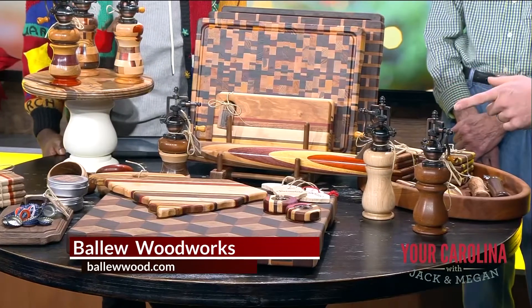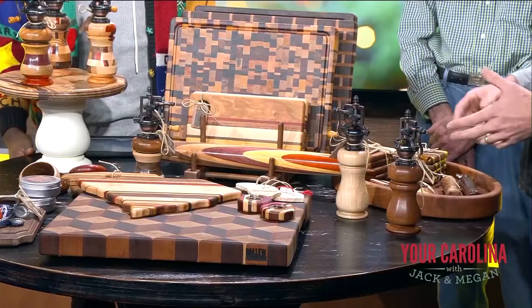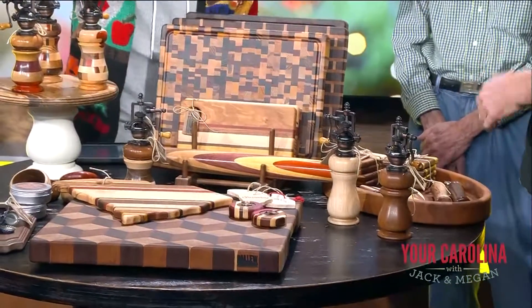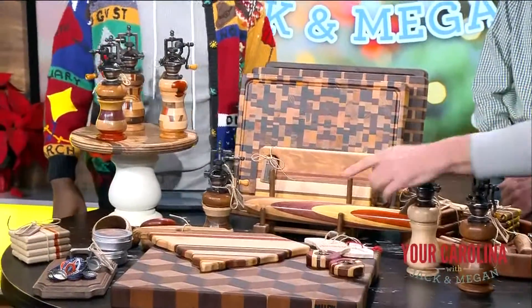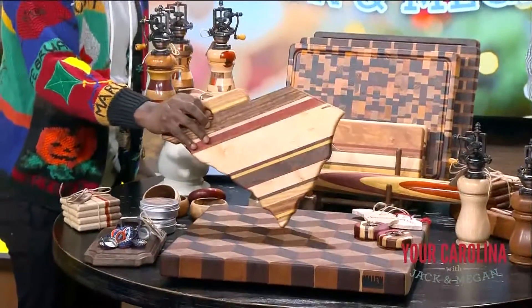Pepper grinders are our biggest seller and we try to make them in all sorts of shapes and sizes. We use as many pieces as possible — some of them we call our chaotic pepper mill and they have just tons of pieces in them. We do our South Carolina cutting boards, which are one of our most popular items. Actually, this is the last one I have left.